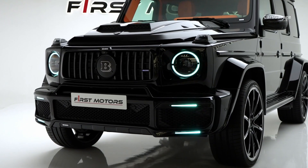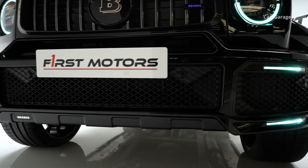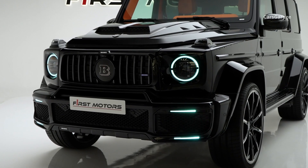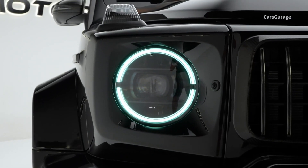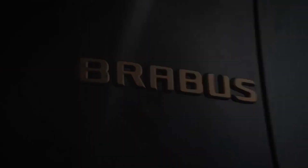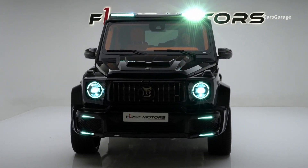The front element provides fresh air to the engine, radiator, and brakes through its large air intakes. The LED auxiliary lights located under the side air intakes add to the car's dynamic appearance. The hood receives a carbon fiber add-on with two integrated power domes. There are also plenty of Brabus logos and LED auxiliary lights in various places.